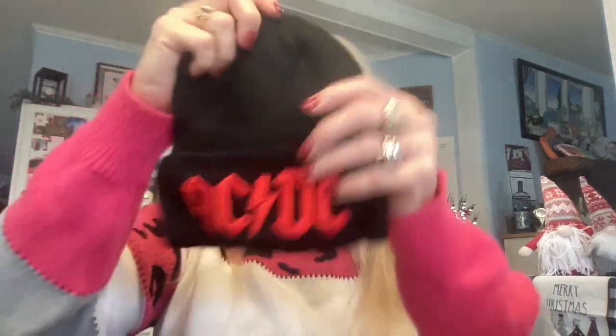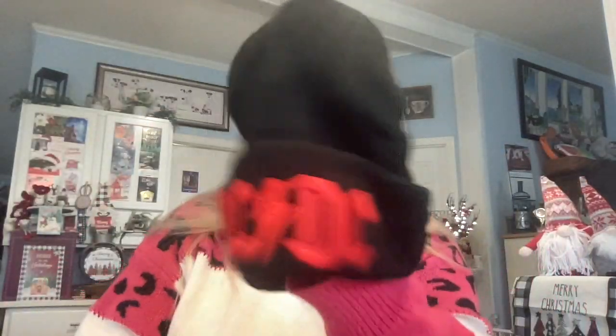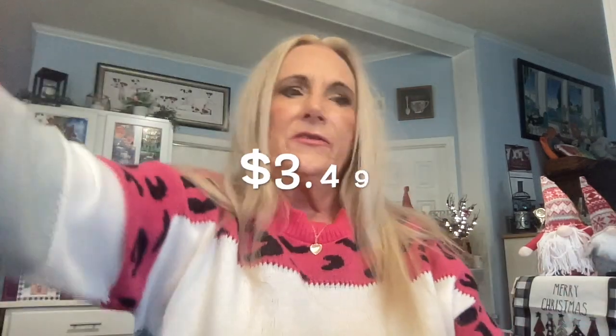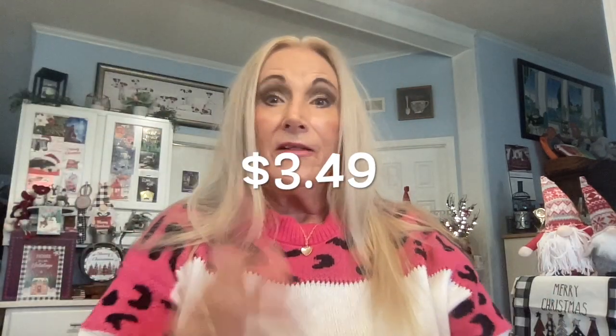Are there any AC/DC fans out there? This is a cute little toboggan for $3.49 — black with AC/DC on it. It stretches to fit any head, keeps your ears warm, and shows the AC/DC logo very clearly. Another cute toboggan for just $3.49.